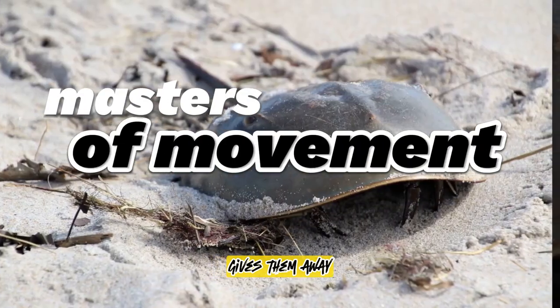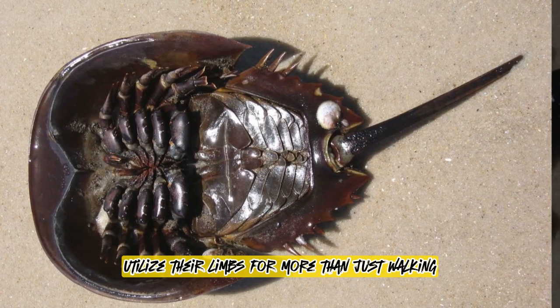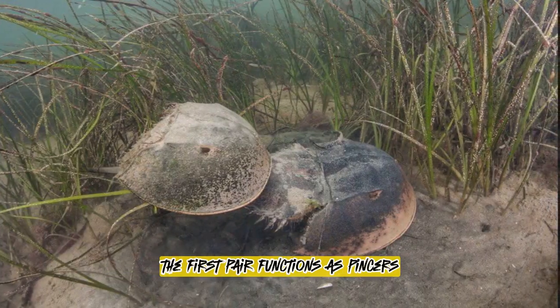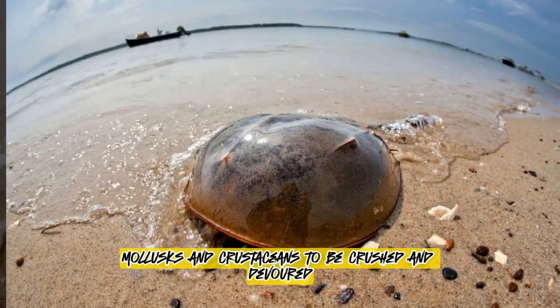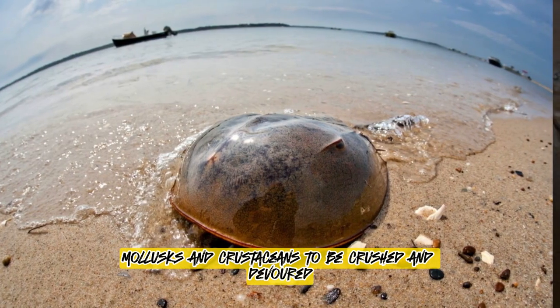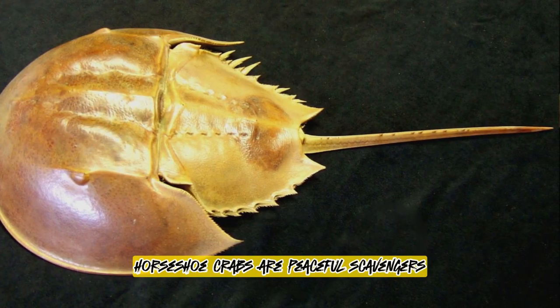Masters of movement. These ten-legged wonders utilise their limbs for more than just walking. The first pair functions as pincers, adeptly grabbing food like seaworms, mollusks and crustaceans to be crushed and devoured. Though they may appear intimidating, horseshoe crabs are peaceful scavengers.